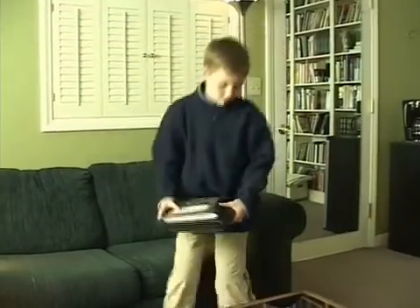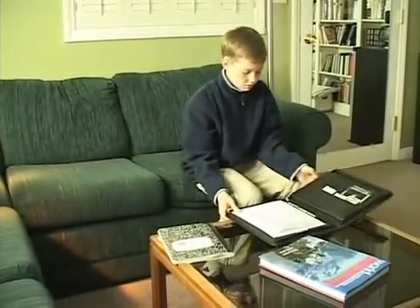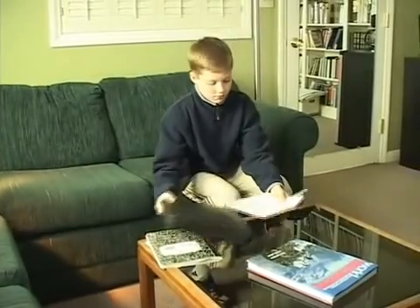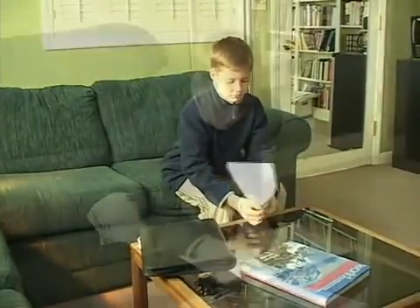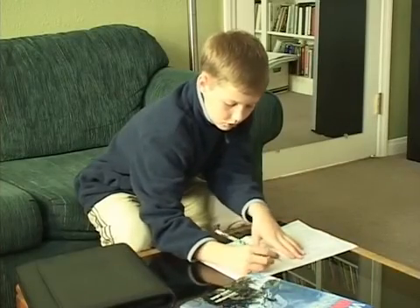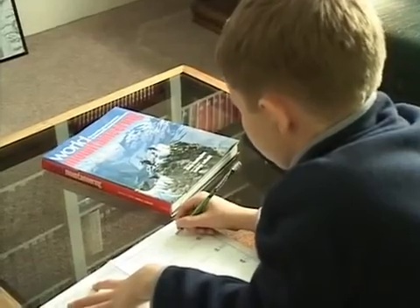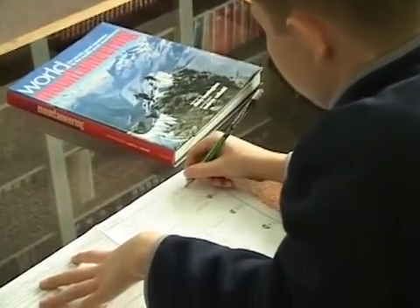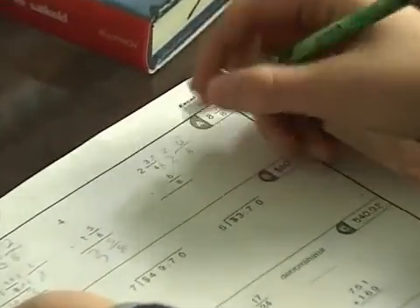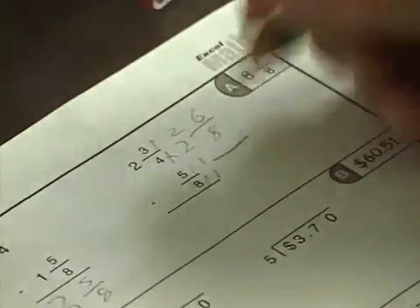The homework section is a continuation of the guided practice — a set of review problems for the students to complete at home. Excel Math never sends a new concept home for independent study. With continuous spiraling, new concepts are reviewed in class in the guided practice for at least a week before they show up in the homework. Once a concept is sent home for independent study, the student has practiced it plenty of times in class with the guidance of the teacher.